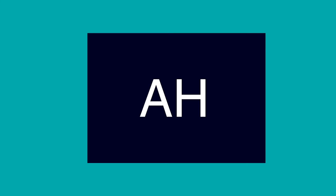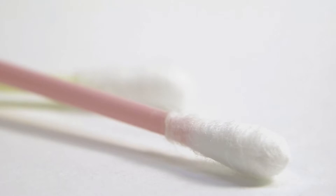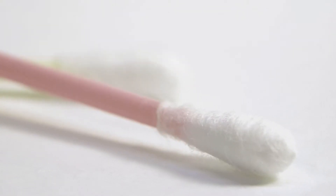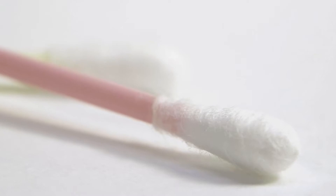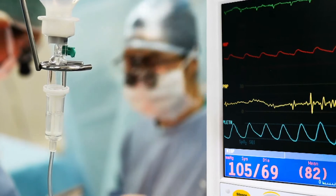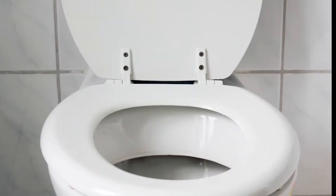At Anesthesia Hygiene, we're conducting the Anesthesia Hygiene Challenge. We use surface ATP technology to assess the extent of contamination on anesthesia machines. We've found that clean anesthesia machines that are ready for patient care are more contaminated than toilet seats.